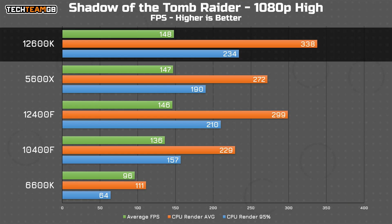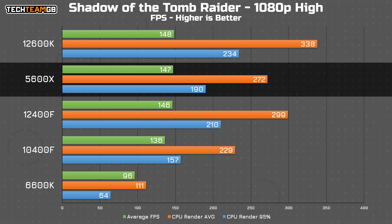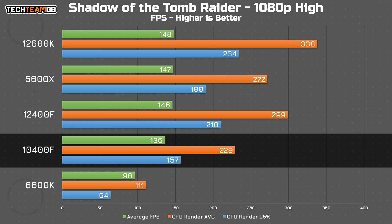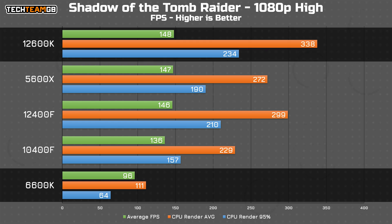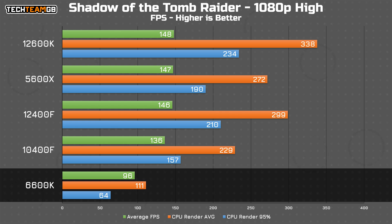Starting with Shadow of the Tomb Raider, as I found in my previous video comparing three generations of Intel's 400 series i5s, the newer CPUs like the 12600K and the Ryzen 5600X performed functionally identically, with only the 10400F lagging slightly behind. The 6600K, though? Yeah, that took a bit of a hit. 96 FPS average is still plenty playable, but compared to the 12600K hitting just shy of 150 FPS average, that's a sizeable gap. It's also interesting to look at the CPU render performance, where all other chips exceeded their average in-game FPS by a considerable amount — except the 6600K.